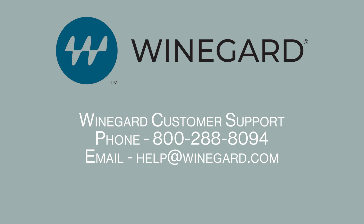Please contact Weingard customer support if you are not able to purchase a data plan or cannot get online after purchasing a plan.